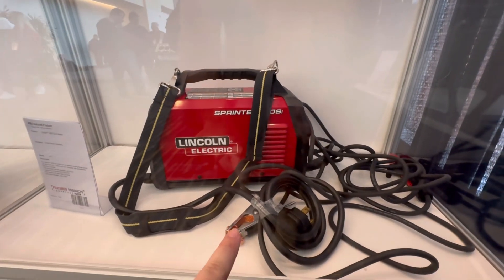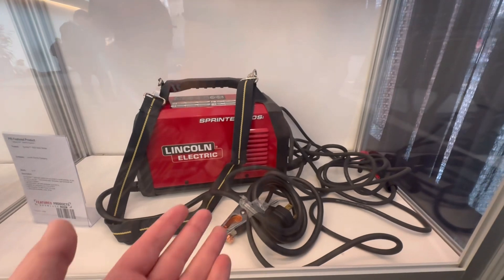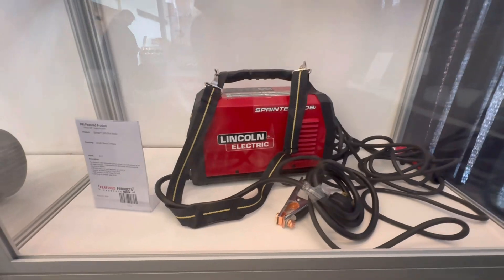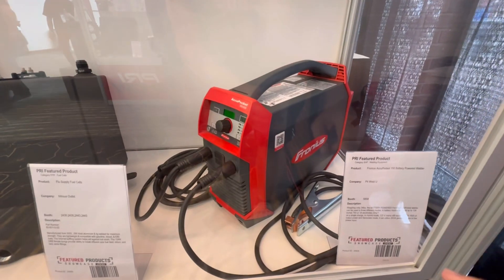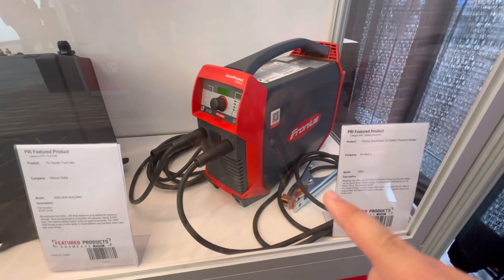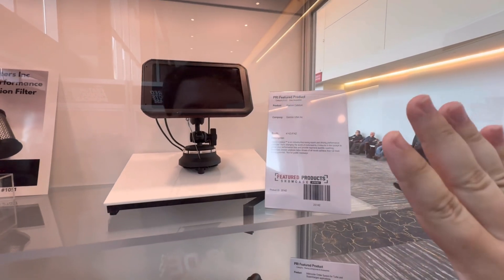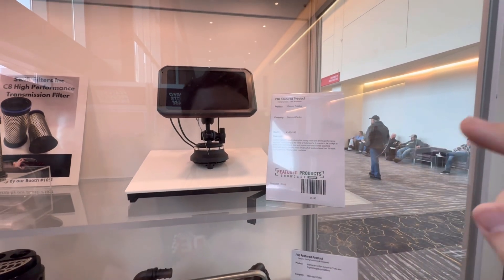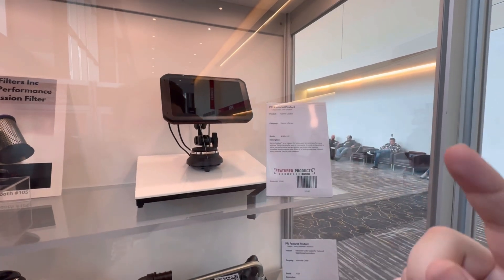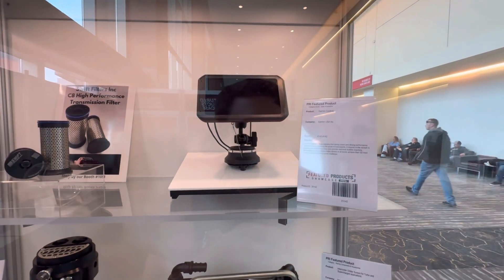This is a portable stick welder from Lincoln Electric — you can take this thing just about anywhere with that handy grab handle, and it doesn't weigh that much either, under 20 pounds. Further still, this Pitweld unit is completely battery powered, so you can weld both TIG and stick just about anywhere. This is some crazy racing tech from Garmin — the GPS company. This is a coach: you mount it in your car, do laps, and it gives you coaching advice as you're going around the track. That's just crazy.